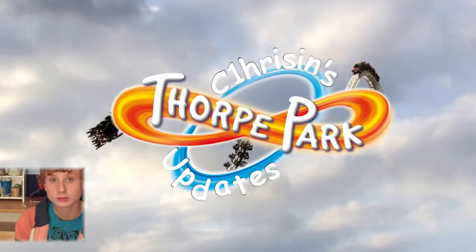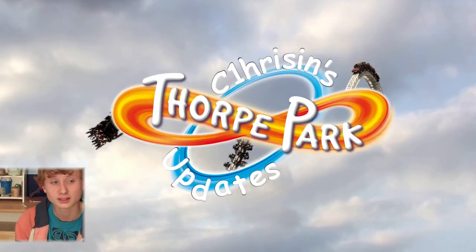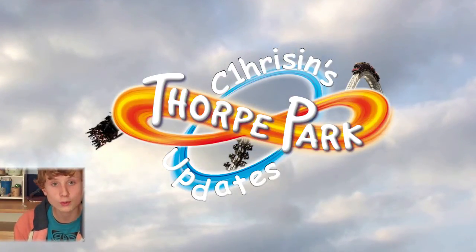Hey YouTube, welcome to my Friday update. Although I'm pretty slow at editing, so it's almost a Saturday update. These are usually released around about midnight, that kind of thing. So on to Thorpe Park.